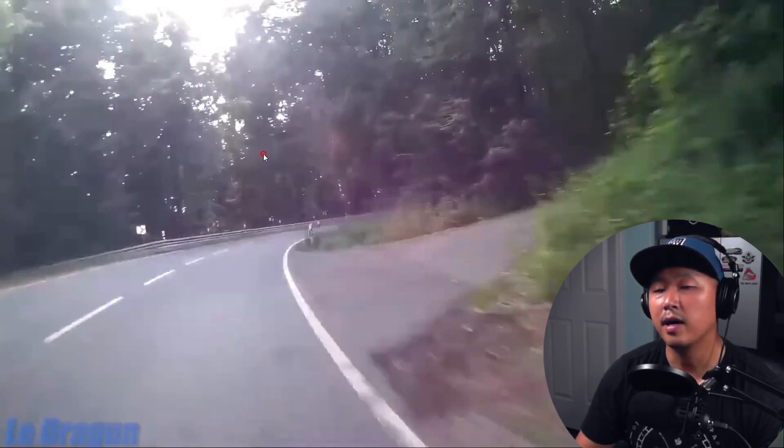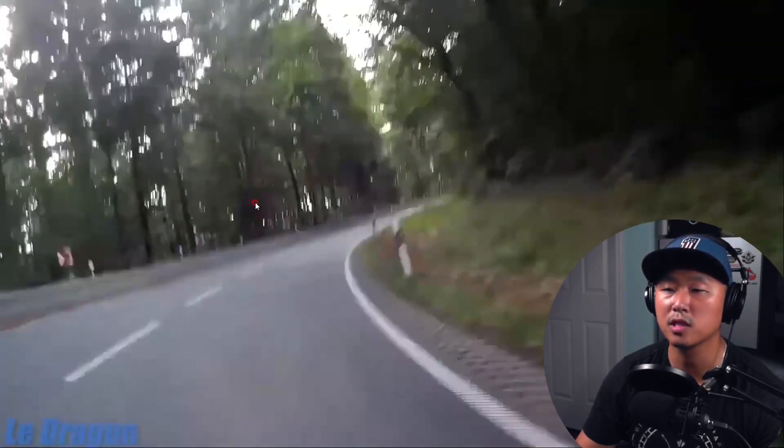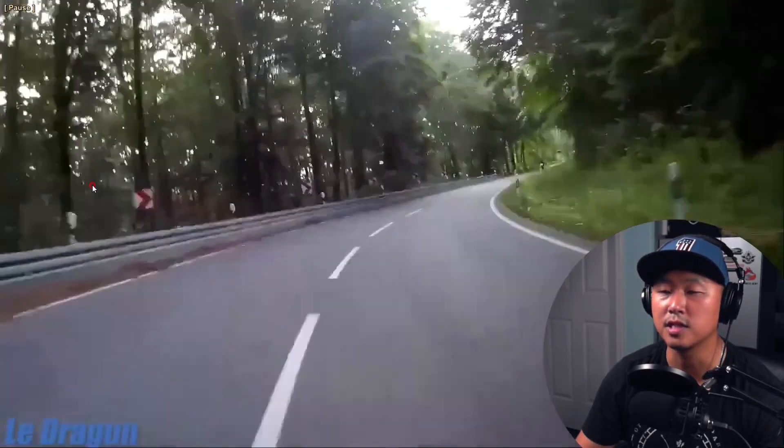This is the point where the rider most likely realized the turn wasn't stopping the way he anticipated, which tells me he's probably new to this road or just a new rider in general. He probably thought he would exit going straight, but when the road turned right he started panicking. Rather than correcting his turn — leaning harder to the right, which probably would have saved him — he just let the bike do its thing.